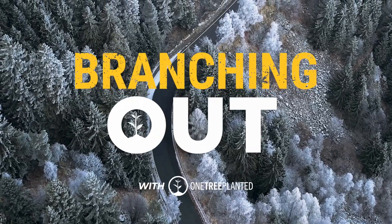Just like animals and humans, trees adapt to seasons too. And now you know. Thanks for branching out with us. See you next time.